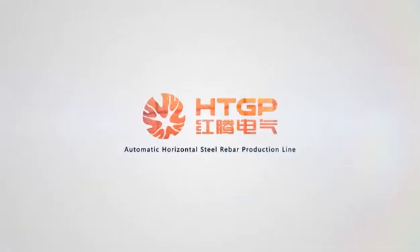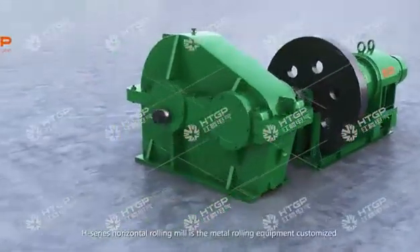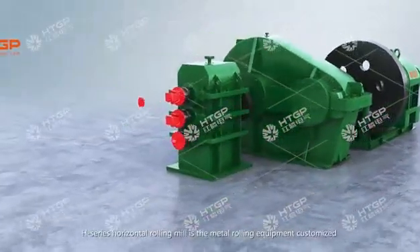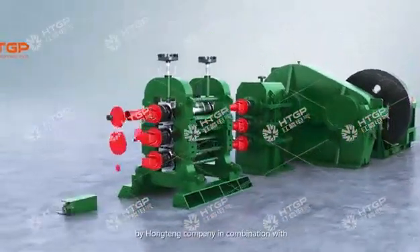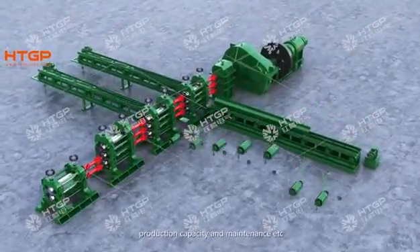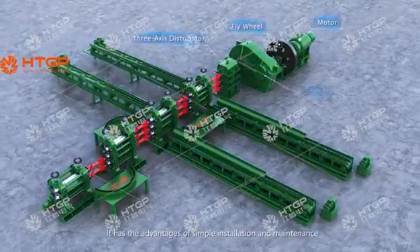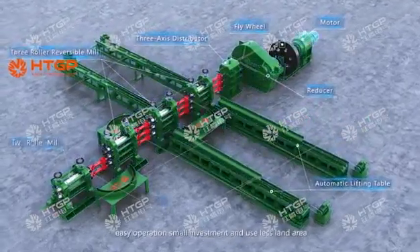Automatic Horizontal Steel Rebar Production Line. The H-Series Horizontal Rolling Mill is metal rolling equipment customized by Houghton Company in combination with information from foreign customers regarding power, production capacity, and maintenance.